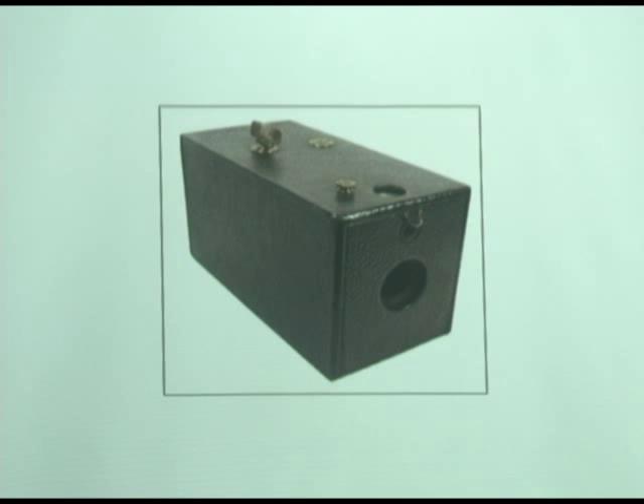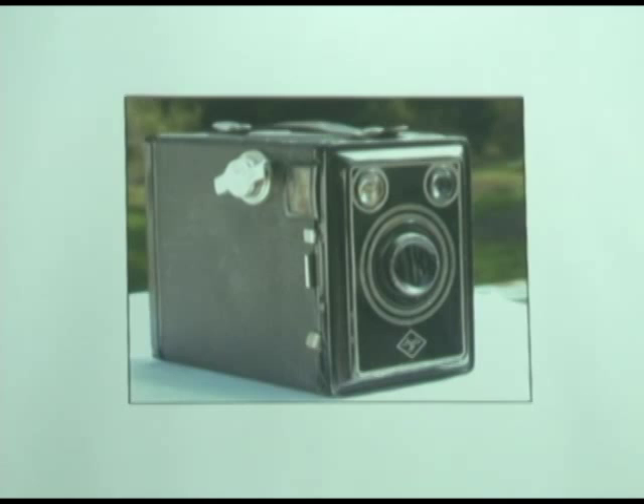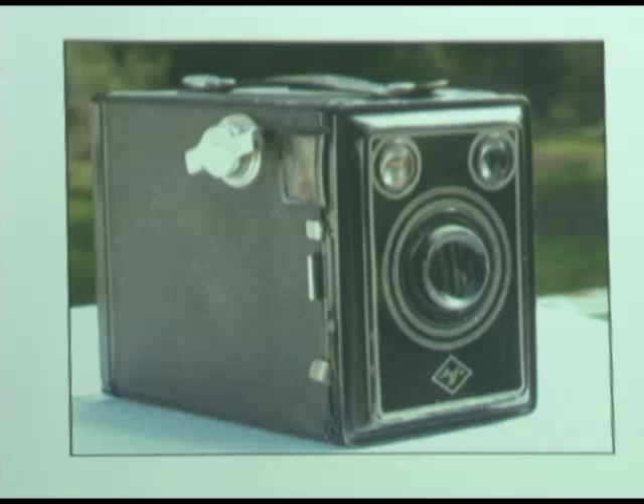Now, industrial design — I love industrial design. And box cameras, instead of making just a plain ordinary box, started — especially in the 30s and the late 20s — doing the art deco thing. And Agfa-Ansco was the first one to do it. That's also an Agfa-Ansco camera — that's an early one from the 1870s.